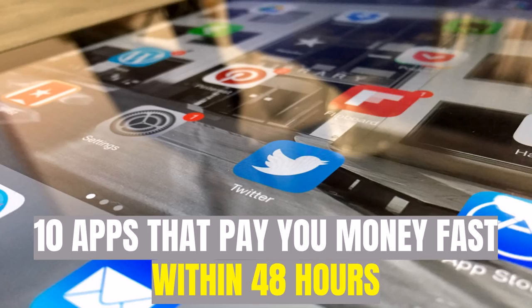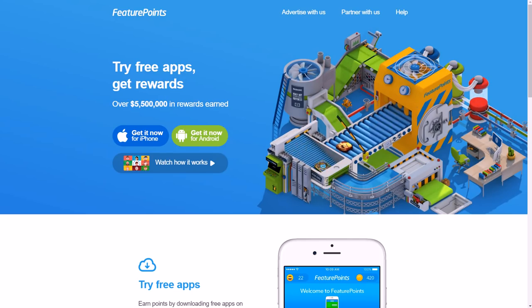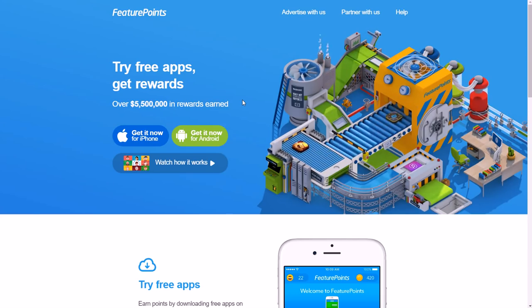The first one you might check out is Feature Points — one of my favorites. Not only are they one of the fastest-paying apps, they typically pay within 24 hours or less. You can cash out via PayPal or gift cards, or use your points towards in-app purchases, app purchases, music, movies, and more. They probably give you the most ways to cash out.